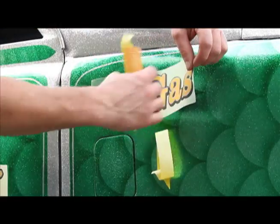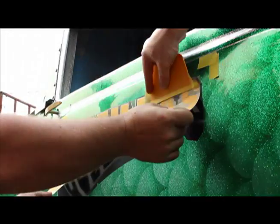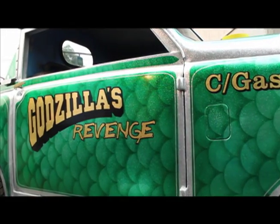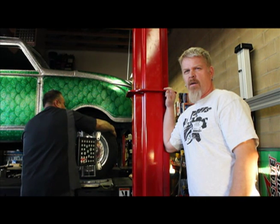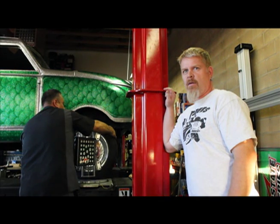Once I put the finishing touches on this thing, it's going to blow the doors off your big block this and big block that. No street freak is complete without its name.